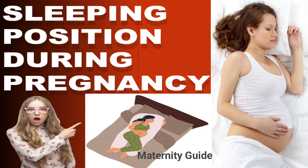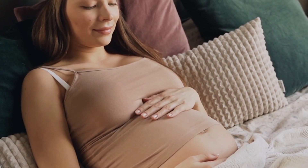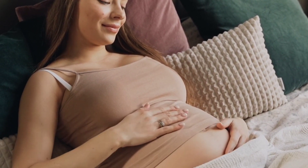Welcome back to my YouTube channel Maternity Guide. Today we will talk about how to sleep during pregnancy. Having a good sleep keeps the health of the pregnant baby and the mother to be good. Know the right way to sleep during pregnancy.